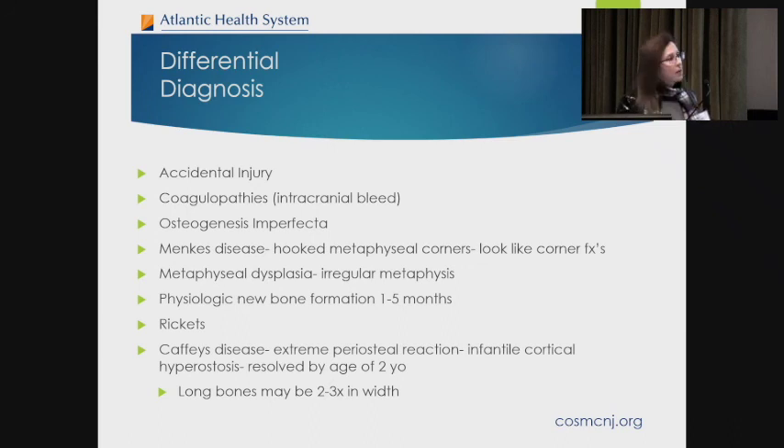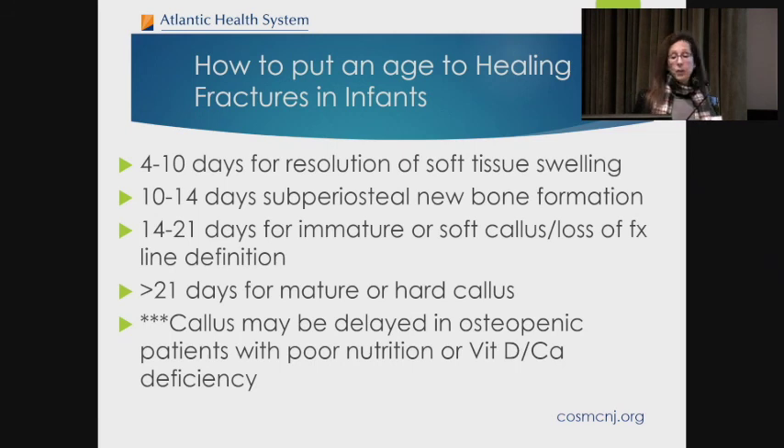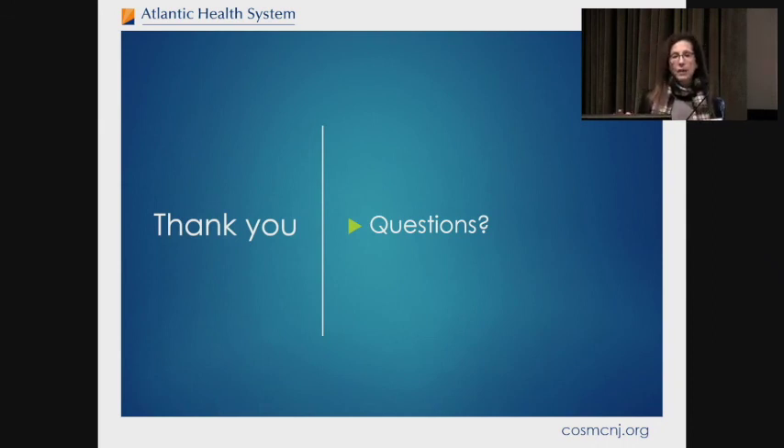Caffey's disease produces extreme periosteal reaction along the bones but will affect more than one bone. We are sometimes asked to put an age to fractures — I've been to court for this. By 4 to 10 days, soft tissue swelling starts to resolve. By 10 to 14 days, you get subperiosteal new bone formation. 14 to 21 days: immature soft callus with loss of fracture line definition. Beyond 21 days: mature or hard callus. Callus may be delayed if the baby is osteopenic with poor nutrition, vitamin D, or calcium deficiency. In young babies, bones heal much more quickly. I was going to review ankle fractures but I don't have that slide — I apologize. Any questions?